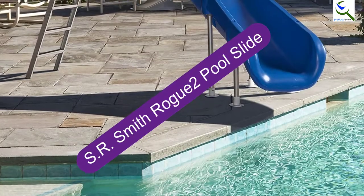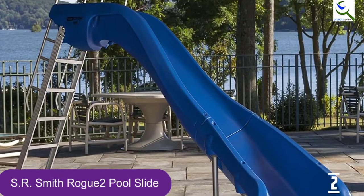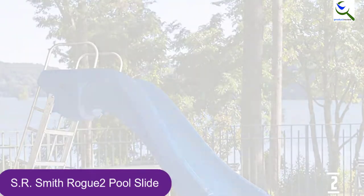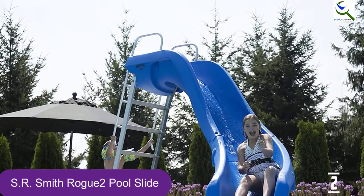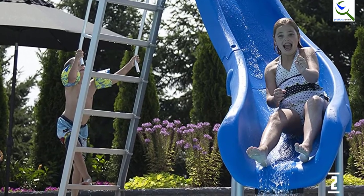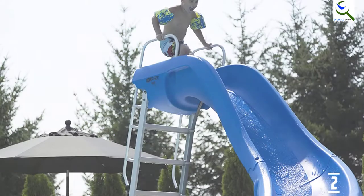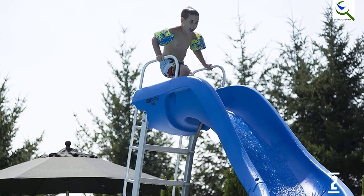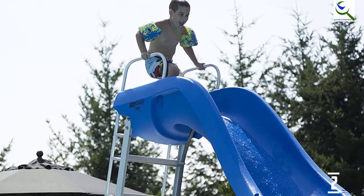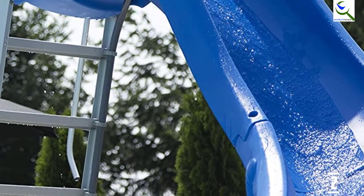At number 2, we have the SR Smith Rogue 2 Pool Slide. It makes a splash with its striking features, notably its retro design. It also has a broad and deep flume that creates incredible slickness. Manufactured from sturdy roto-molded materials, the Rogue 2 has excellent strength and durability, and can be used as a backyard playground during off-seasons. It is a perfect fit for in-ground pools, offering a water delivery system of 30 gallons per minute, which can be plumbed through a return line or a garden hose. It is available in four colors.